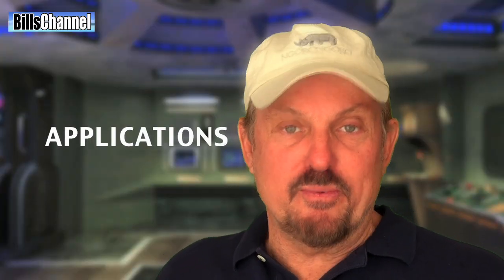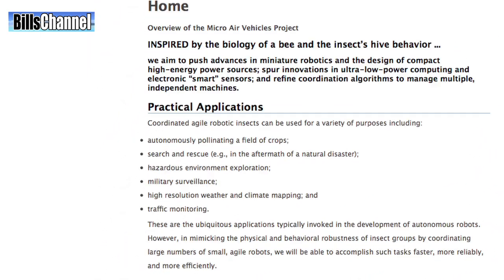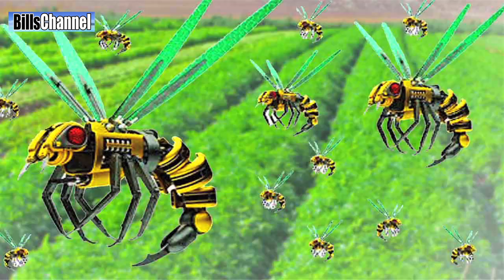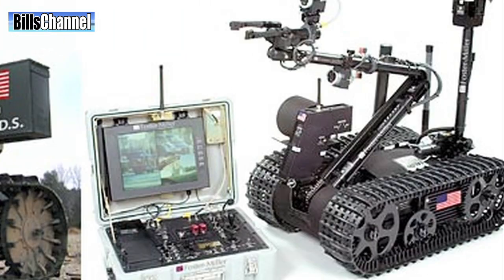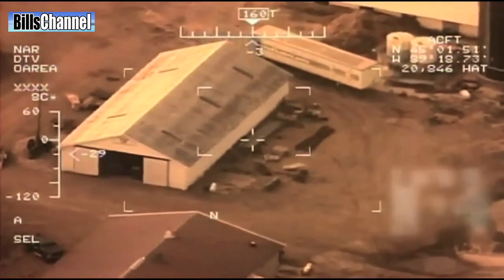Now if you're like me, you're already asking yourself: what is this stuff good for? What are you going to use it for? Well, the scientists creating it have a whole list of applications that includes everything from traffic monitoring to search and rescue, even plant pollination.